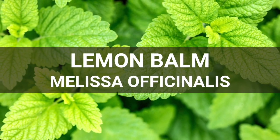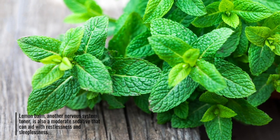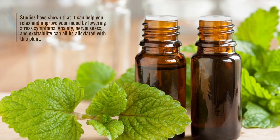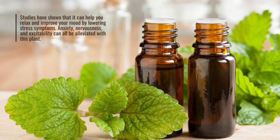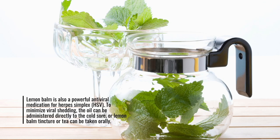Lemon Balm. Melissa officinalis. Lemon balm, another nervous system toner, is also a moderate sedative that can aid with restlessness and sleeplessness. Studies have shown that it can help you relax and improve your mood by lowering stress symptoms. Anxiety, nervousness, and excitability can all be alleviated with this plant. Lemon balm is also a powerful antiviral medication for herpes simplex, HSV. The oil can be administered directly to the cold sore to minimize viral shedding, or lemon balm tincture or tea can be taken orally.